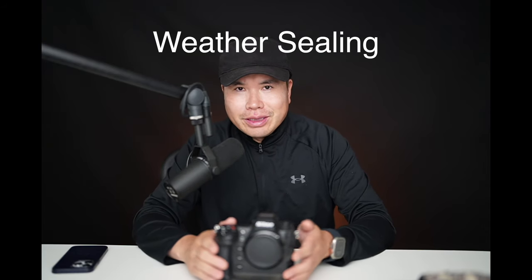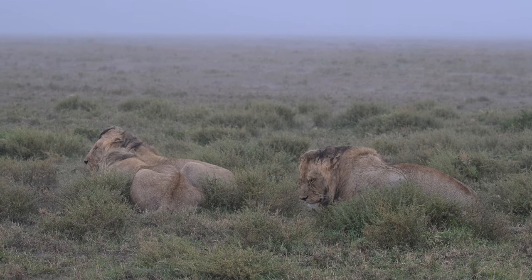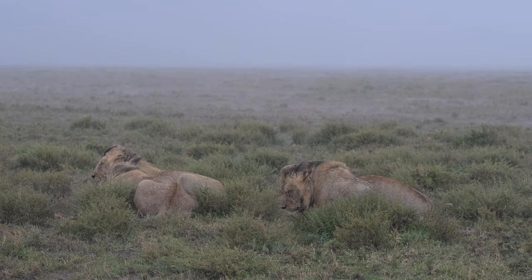One afternoon in Tanzania, it suddenly started raining — a really heavy downpour with strong wind. We were in an open vehicle, but the encounter was so good. We saw so many lions. Before I had time to put on the raincoat, I was already shooting. And after half an hour of insanely strong rain, the camera was working perfectly, even without the rain cover.